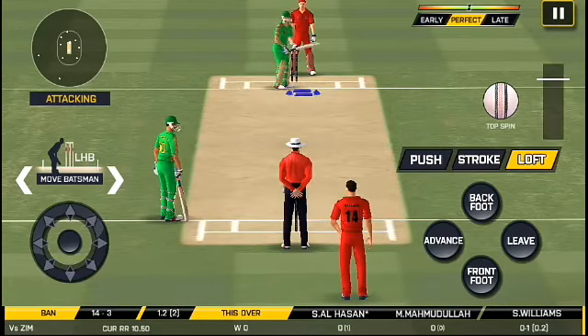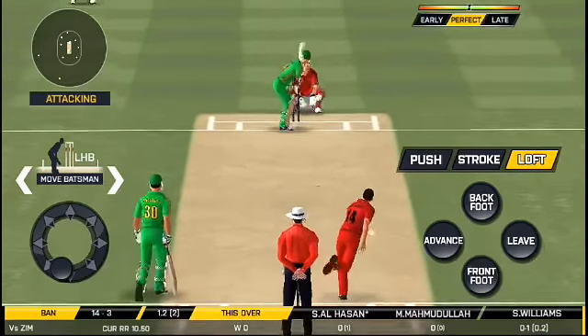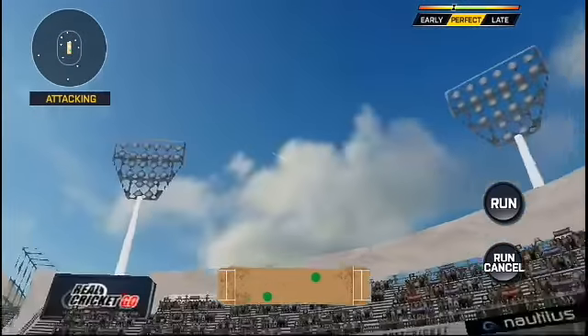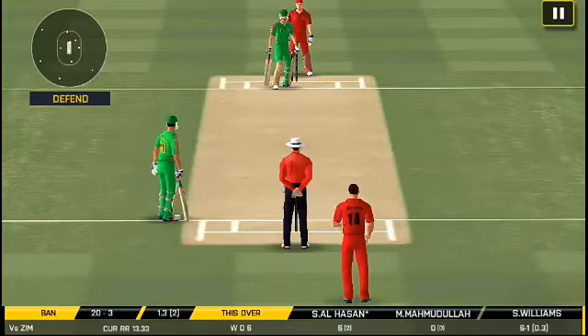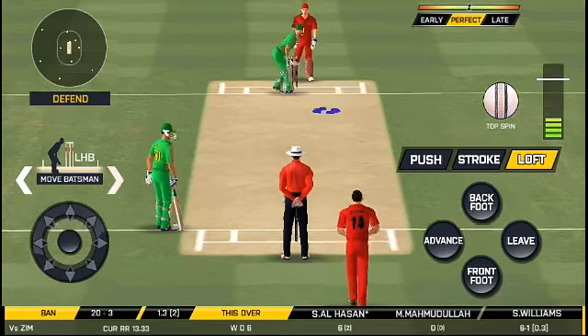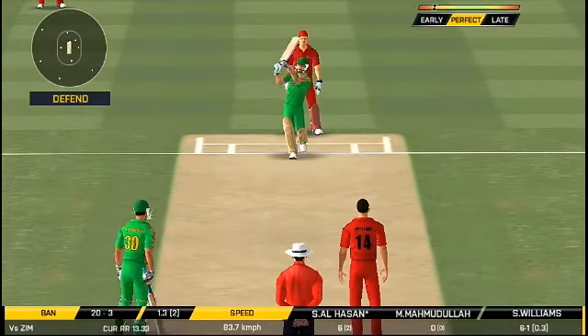The field has been opened and the batsman should be looking to get this easy single. And he has some good footwork. Trying to up the run rate here, a very low shot in the end.